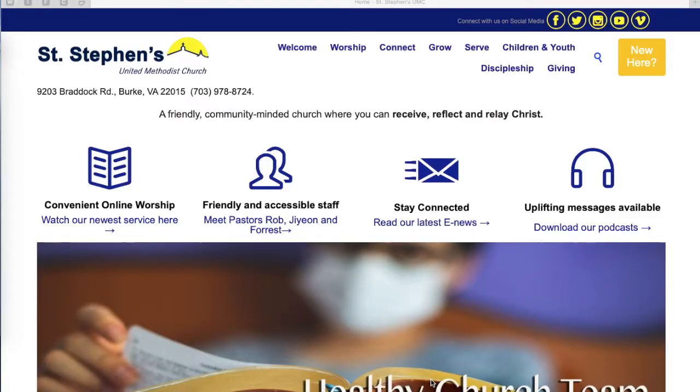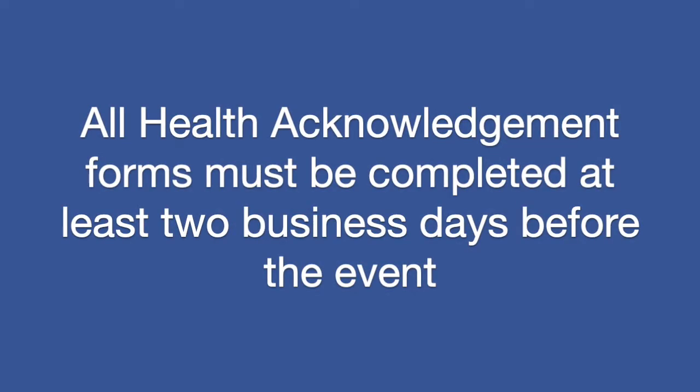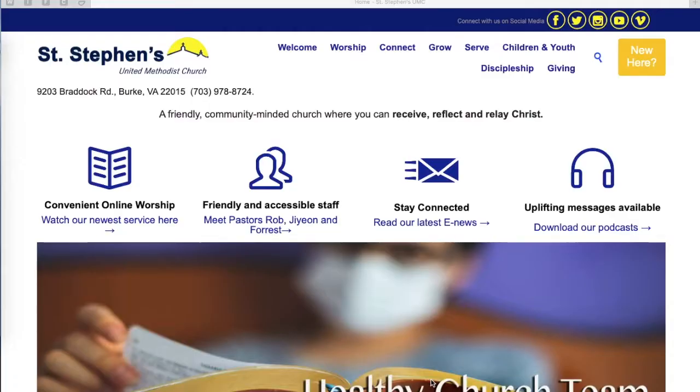Welcome to ststephensfairfax.org. Today we'd like to walk you through the easy steps so you can fill out a health acknowledgement form, which you need to fill out at least two business days before your next visit to St. Stephen's, or if you plan to attend any St. Stephen's event, whether it's on grounds, off grounds, or inside. You need to fill out this form to keep everybody safe. So let's go to the steps.